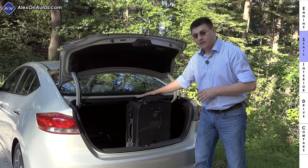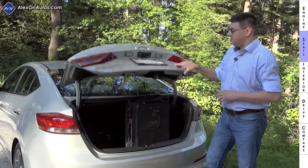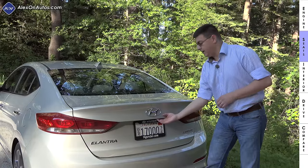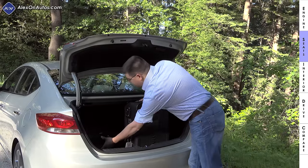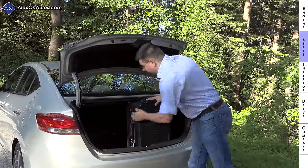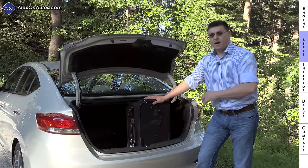In sort of a page out of Nissan's playbook, they've made this trunk fairly deep from the top area down to the floor. That means you can put 24-inch roller bags in this position and still close the trunk lid, though you do have to close it a little bit harder than in the Nissan. You can actually put a 26-inch roller bag behind the 24-inch roller bag and still close the trunk lid, meaning you can fit an awful lot of cargo in the back of the Elantra.